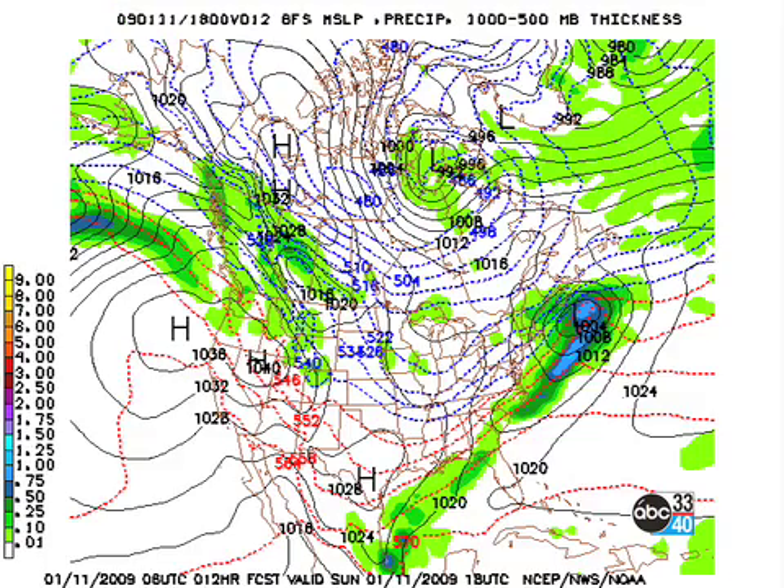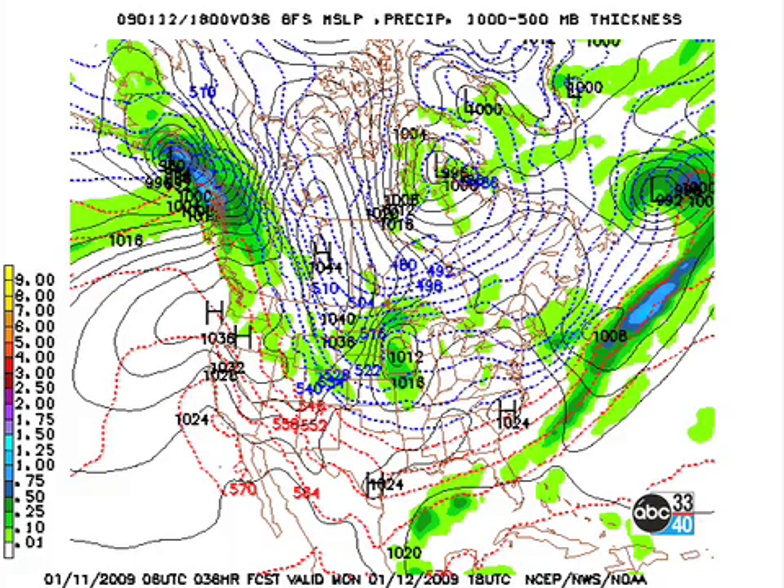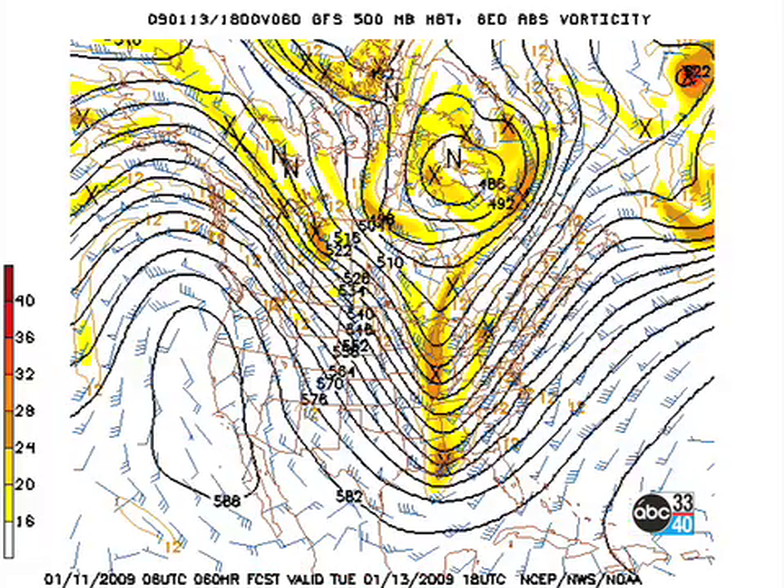Here's the 06z GFS model run, and here is the surface map for today. There's the front down across southeast Georgia and into the central Gulf of Mexico. The 500 millibar pattern by Monday shows a number of impulses: one just off the New England coast, one just over western Iowa, another one back up in Canada, and then one down over southeast Texas. So a number of impulses, all helping to intensify and amplify that trough over the eastern half of the country. At the surface, general high pressure over the southeastern third of the country at least.